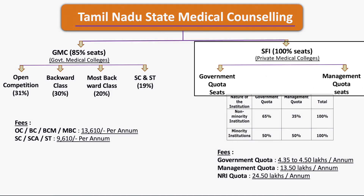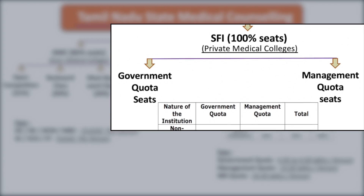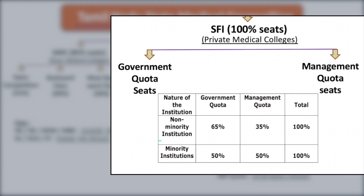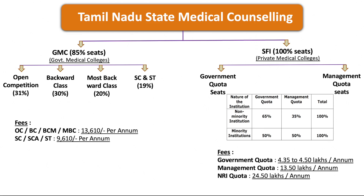For self-finance institutions, 100 percent of seats are available for state counseling, divided into government quota and management quota seats. Non-minority institutions have 65% government quota and 35% management quota. Minority institutions have 50% government quota and 50% management quota. The fee structure: government quota is ₹4.35 to ₹4.50 lakh per annum, management quota is ₹13.50 lakh per annum, and NRI quota is ₹24.50 lakh per annum.